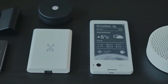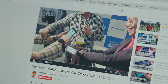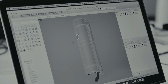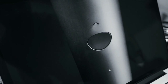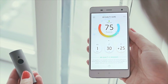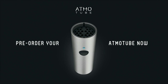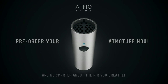We have been helping other companies invent and develop hardware and software products for years. Then we finally decided it's time to solve our own problem. We've been working on AdmoTube for over a year to achieve the most accurate readings from the sensors, craft its beautiful and durable titanium body, and create the best user experience from the data that AdmoTube detects. Now we're ready to share it with you. Pre-order your AdmoTube now and be smarter about the air that you breathe.